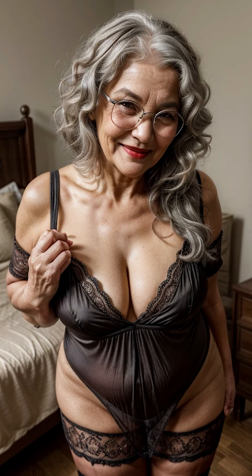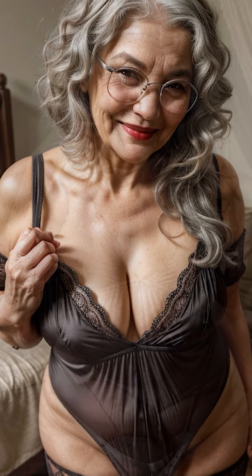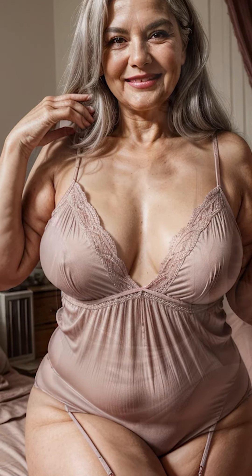These early nightgowns were often long and modest, made of cotton or linen, and designed with functionality in mind. Yet as the fashion world began to shift during the Victorian era, nightgowns became more than just functional — they started to be seen as items of beauty. Lace, ruffles, and intricate embroidery adorned nightgowns, turning them into delicate pieces that combined femininity with comfort.